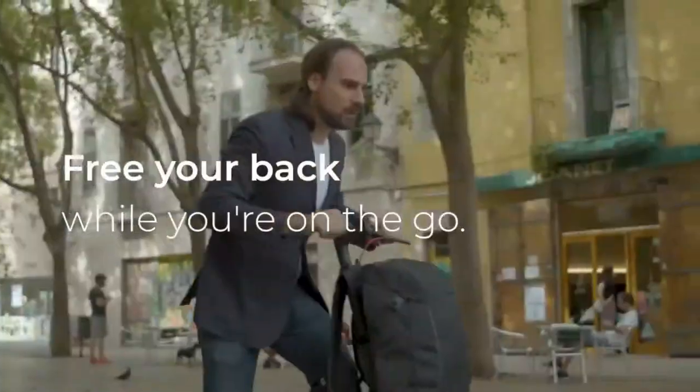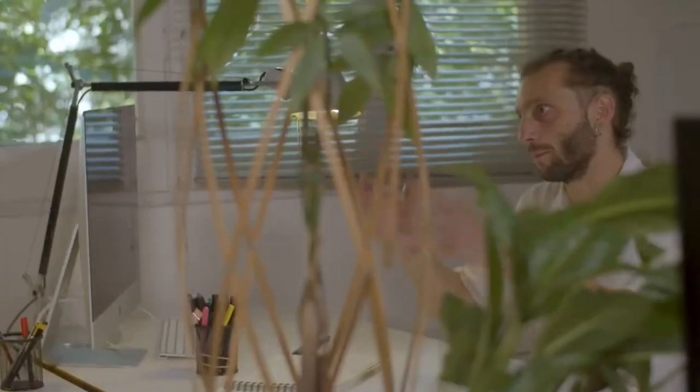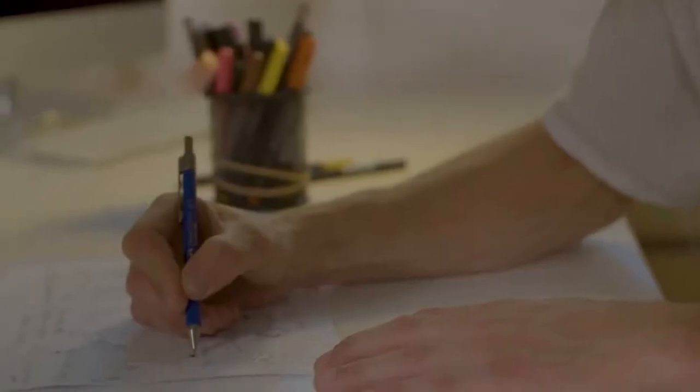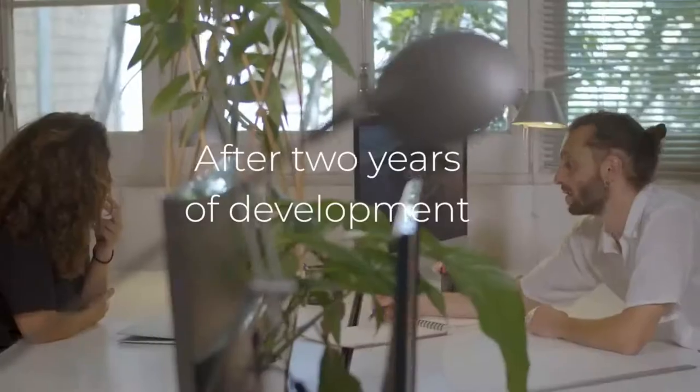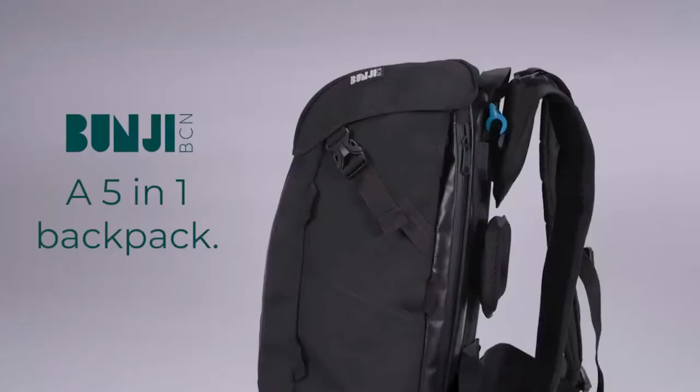Free your back and shoulders while you're on the go. We are Marina and Joel, friends from high school and entrepreneurs from Barcelona. After two years of development, we are happy to finally present Bungie, a five-in-one backpack that adapts to your needs.